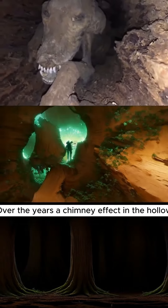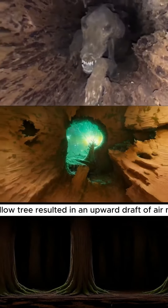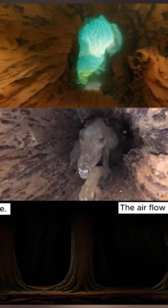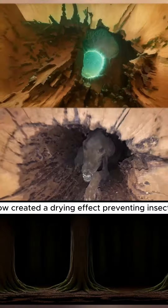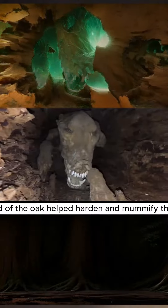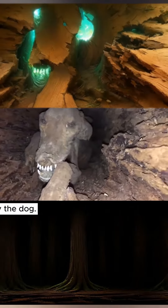Over the years, a chimney effect in the hollow tree resulted in an upward draft of air, making any odor of Stucky dissipate out the top of the tree. The airflow created a drying effect, preventing insects, rot, and moisture from affecting Stucky. The tannic acid of the oak helped harden and mummify the dog.